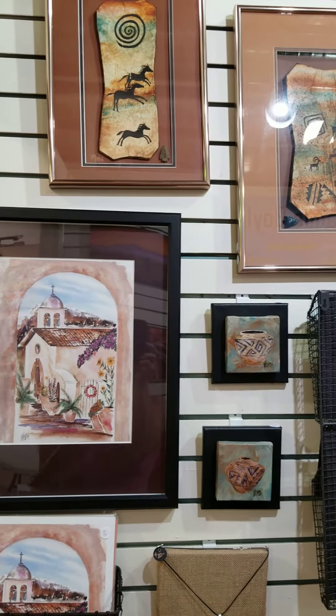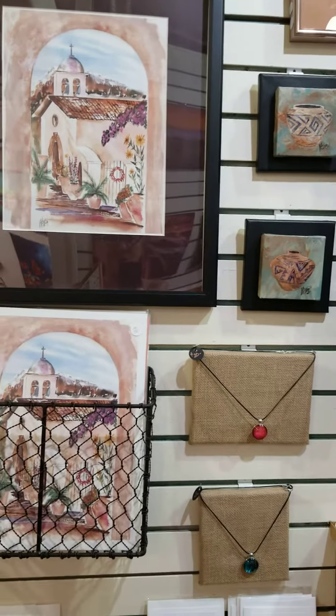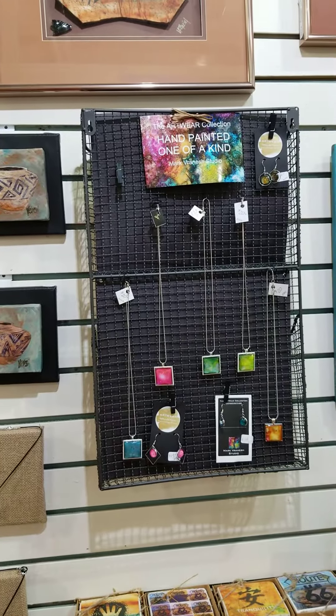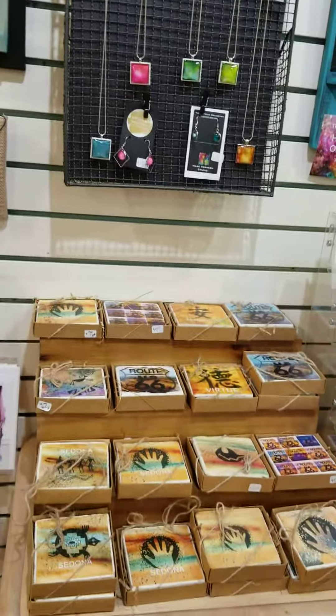Good morning and welcome once again to a virtual tour at the Sedona Artist Market, where we have 8,000 square feet and about 110 local artists. We're located in the Harkins Plaza and we are open 10 to 4 every day but Monday, and we hope you'll come in and see us.